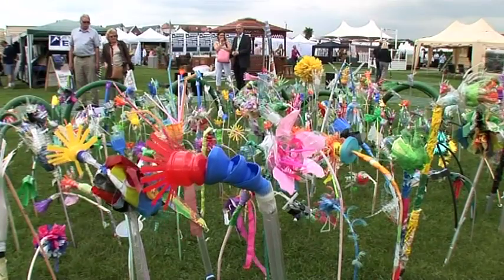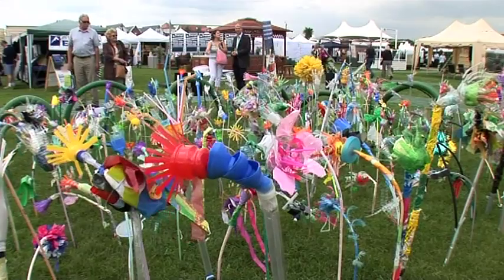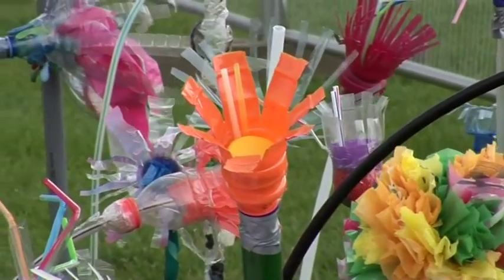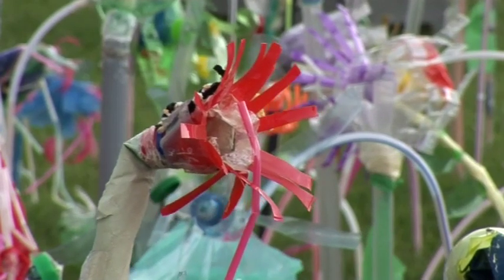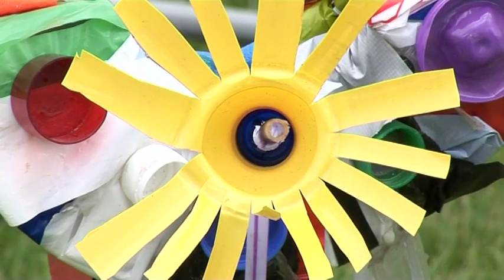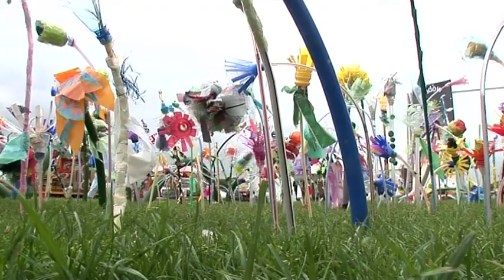We need to reduce, reuse and recycle if we are going to deal with the growing amount of rubbish we throw away — reduce the amount of plastic we use, reuse as much as we can, and recycle plastic and other materials rather than make new things. We all have a part to play in the way we live our lives.